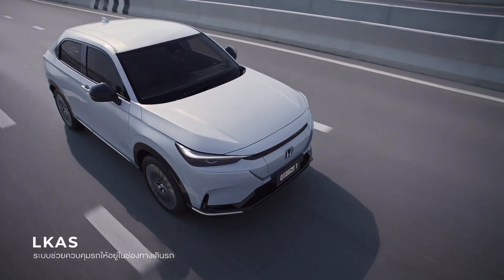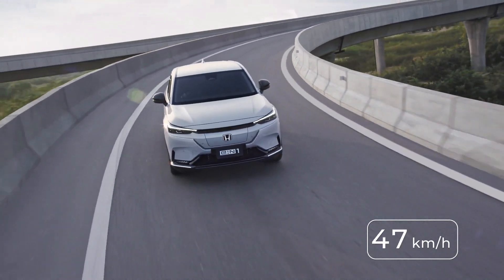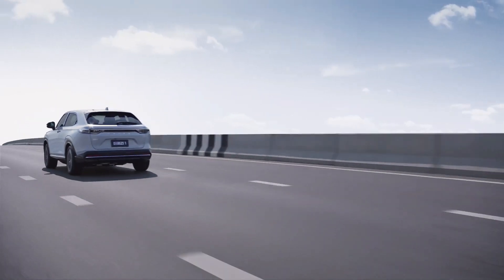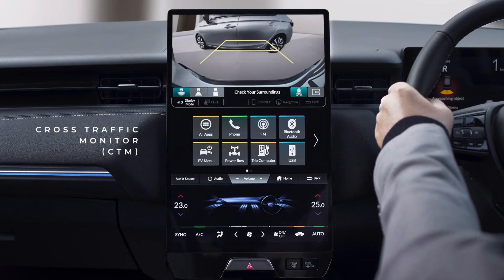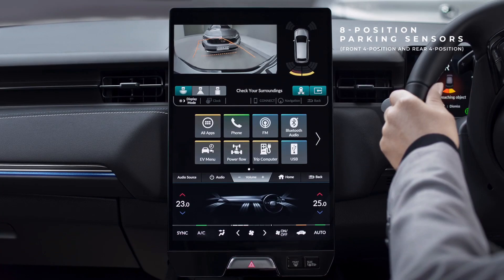The Honda EN1 is equipped with a 68.8 kilowatt-hours lithium-ion battery installed beneath the vehicle's floor, providing a range of up to 412 kilometers. It features fast-charging capability with DC fast chargers and CCS connectors, allowing for charging from 30 to 80 percent in approximately 40 minutes. When using a standard AC charger, it takes around 6.5 hours to complete a 5 to 100 percent charge.